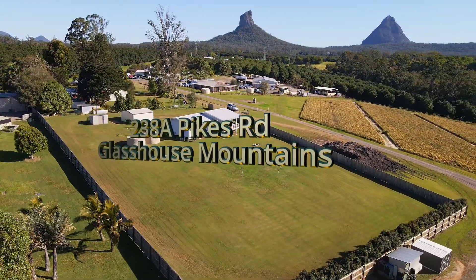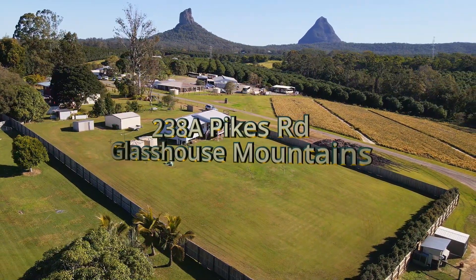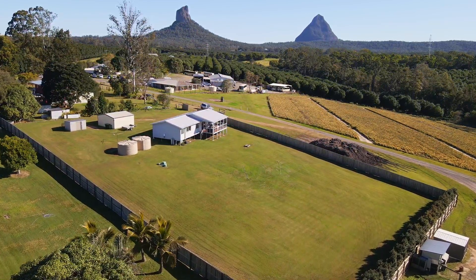The property at 238A Pikes Road is a great package that includes a three-bedroom home and outbuildings, all sited on a one-acre lot with a magic view of the local mountains.